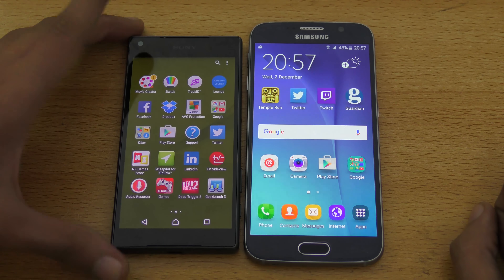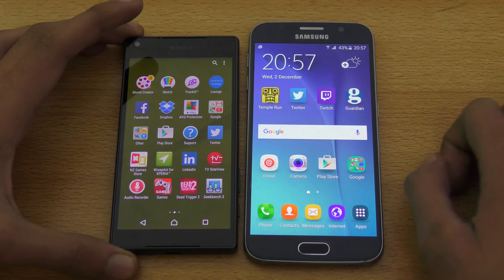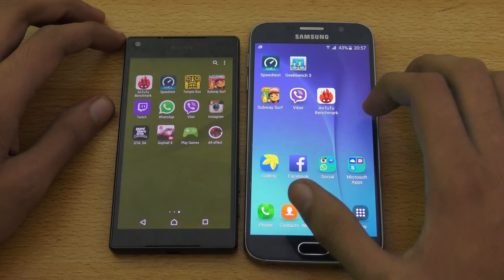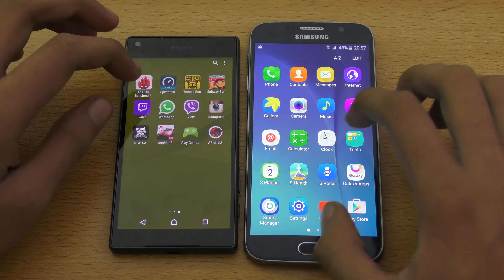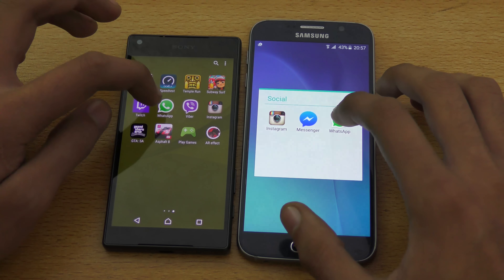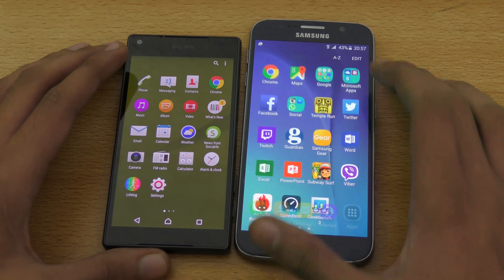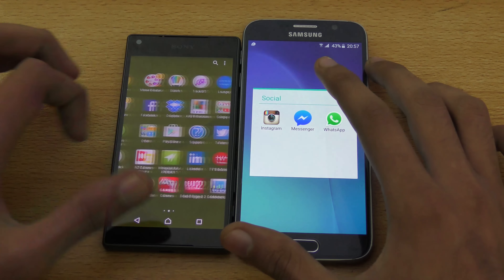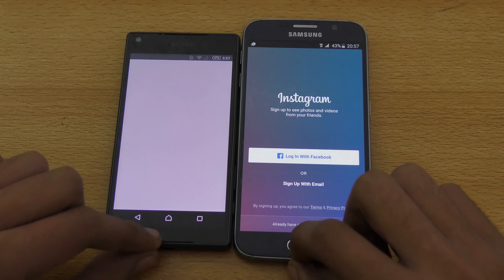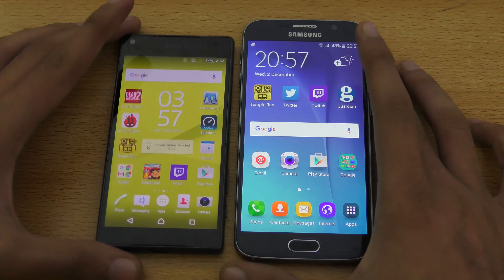The Z5 Compact has all the good hardware to be faster, but I think it's not nicely optimized by Sony itself, so maybe with the Marshmallow update they will fix this slowness. WhatsApp — you can see there's a slight difference there also. Instagram — one, two, three, go — and again Galaxy S6 beats it and wins pretty easily, a clear win.